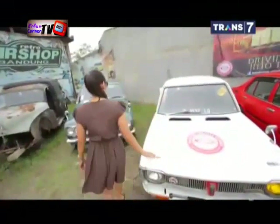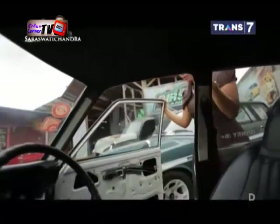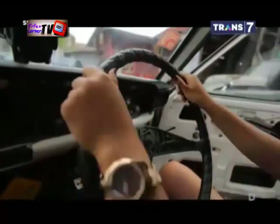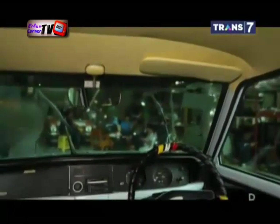Bodi masih standar pabrik dan tidak mengalami banyak perubahan. Bagian dalam juga semuanya masih orisinal. Mulai dari dashboard, air conditioner, steer, jok yang terbuat dari kulit, speedometer, hingga atap mobil yang masih asli.